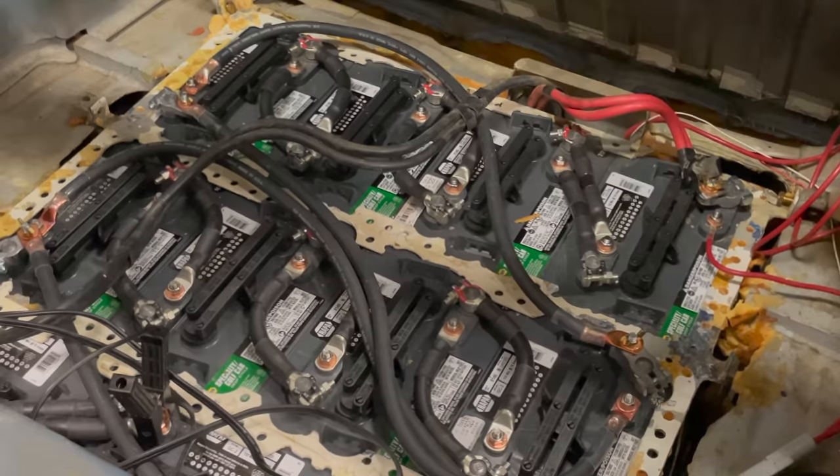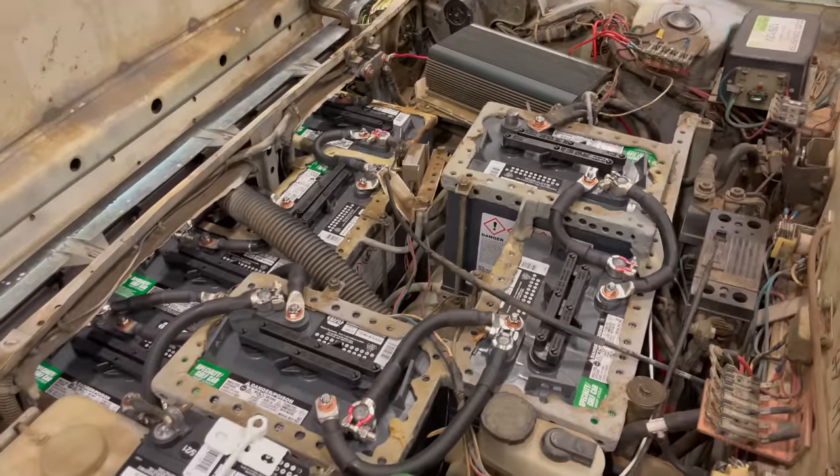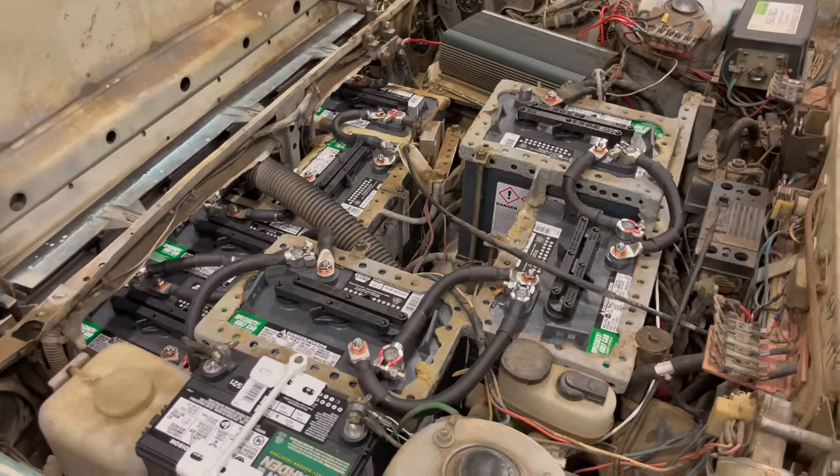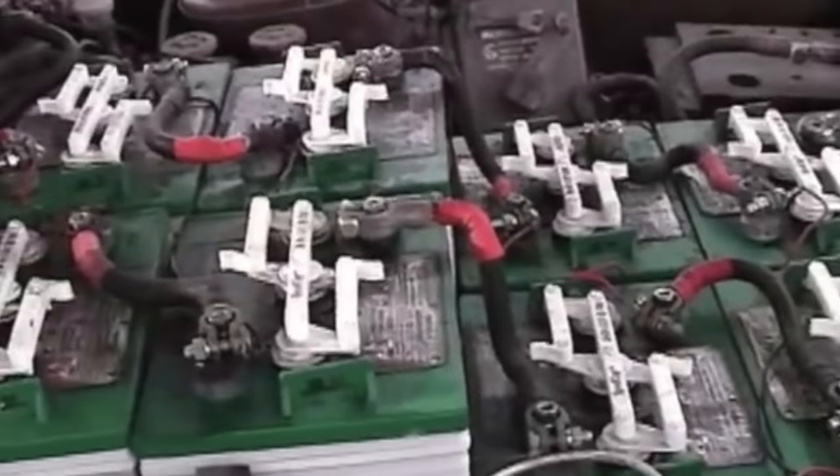Most of the cars had 18 batteries — ten in the back and another eight in the front. Except on some models, the underhood configuration meant they couldn't fit quite that many in front, so they had to juggle the configuration in the rear to accommodate that.